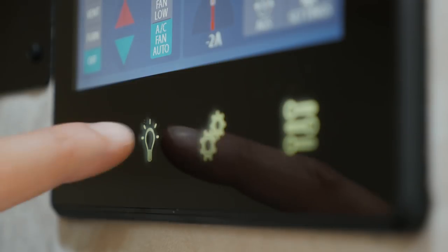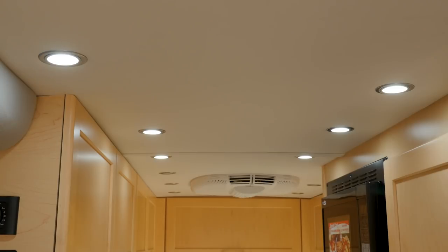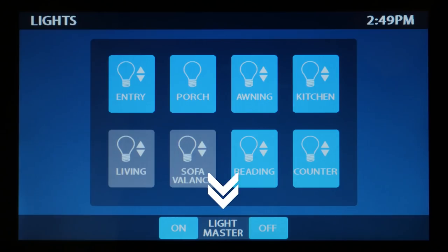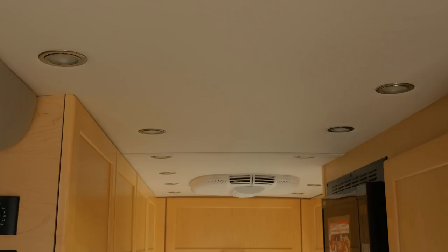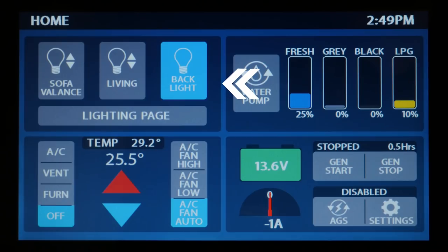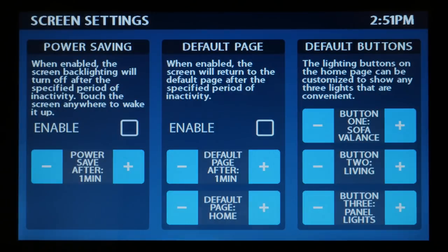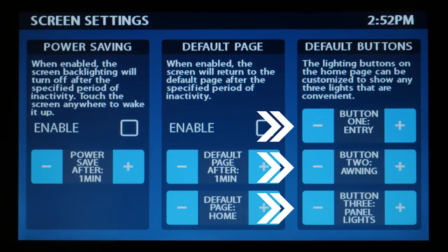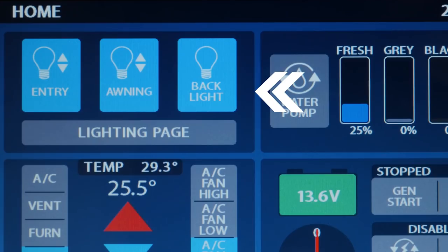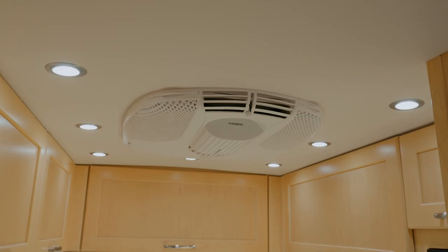Our interior LED lights are all controlled off of our two touchscreen control panels. The control panel features a designated lighting page where you can individually control each bank of lights. There's also a master light switch to turn on or off all the lights in the entire coach by the push of one button. Our home page also features a lighting shortcut where you can select your three most used light buttons and customize it to your own specific needs. Our LED lights are all dimmable simply by pressing and holding down the selected bank.